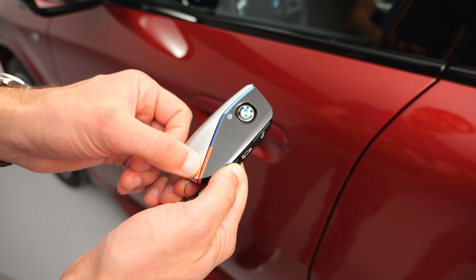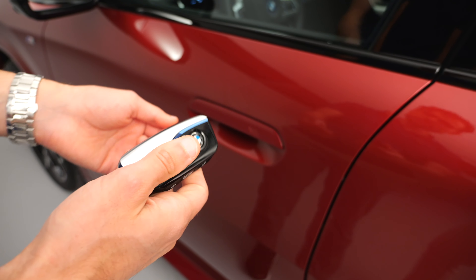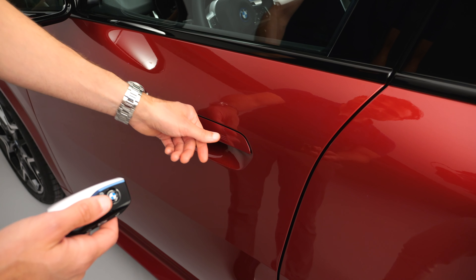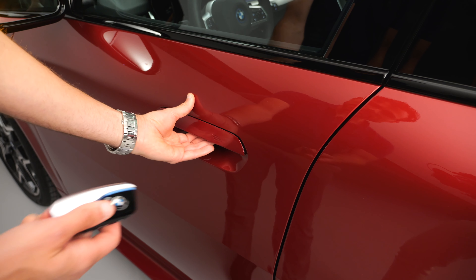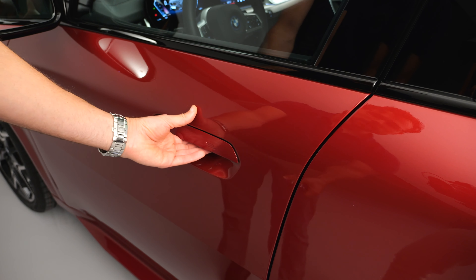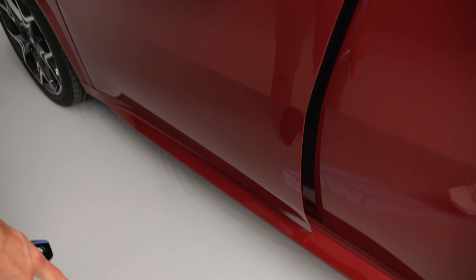With the M Sport Pack you get M colors on the key fob, plus flush door handles that still have haptic feedback — this is how you close and open it. There's a nice door closing sound. In the lower parts you have a puddle light, and with the M Sport Pack it also displays the M logo.